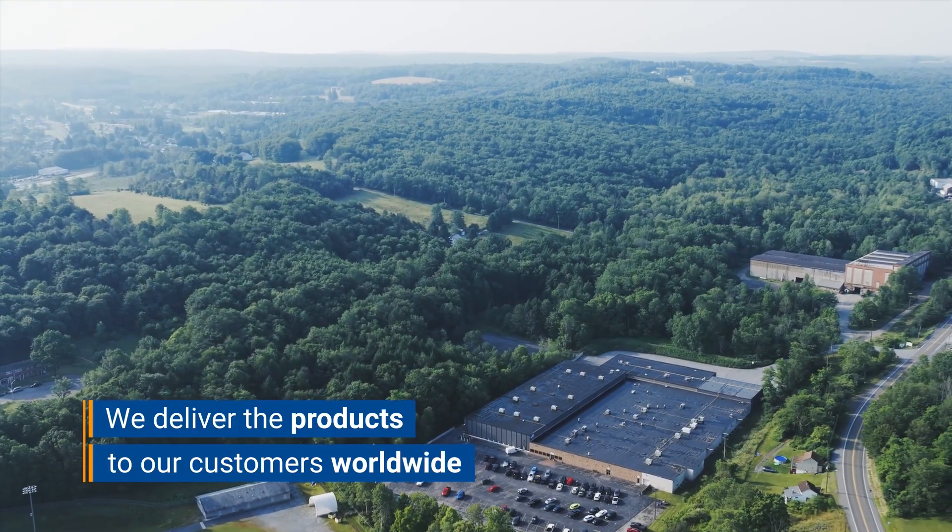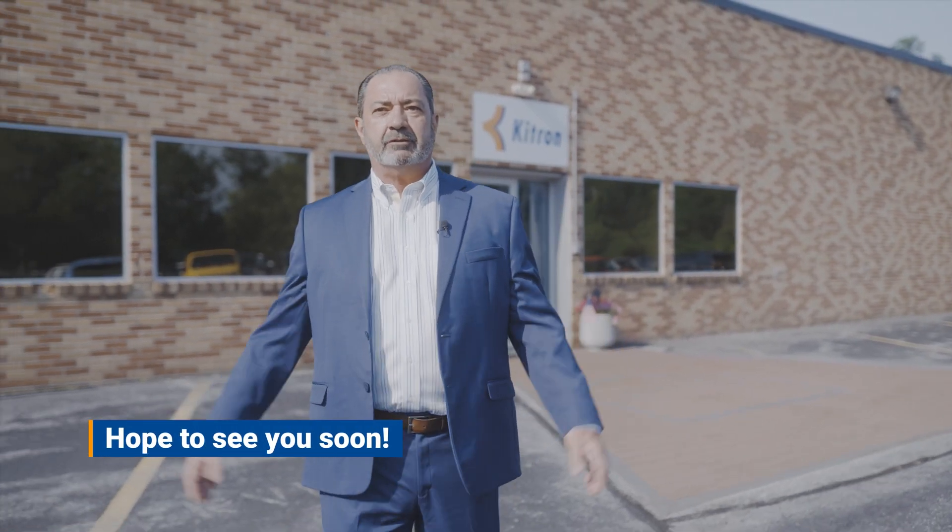Thank you for visiting our facility, Kitron Technologies in Winborough, Pennsylvania. If you'd like to schedule a personalized tour or understand more of our services and capabilities, please reach out to us. We would welcome the opportunity to host a visit.